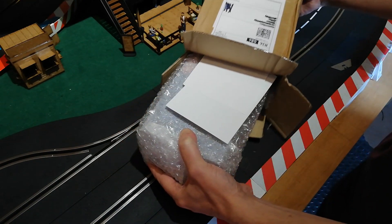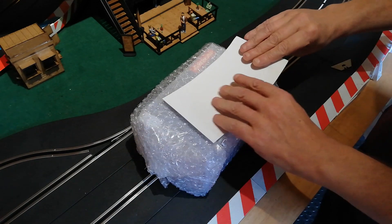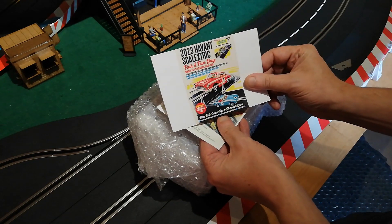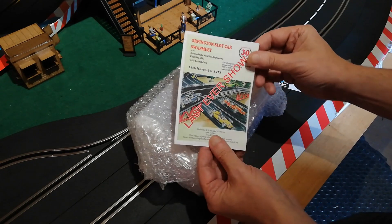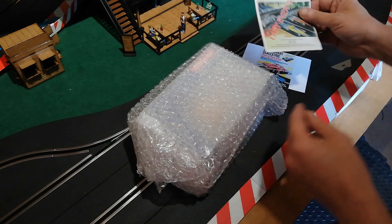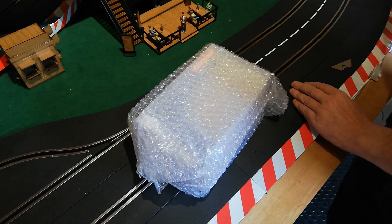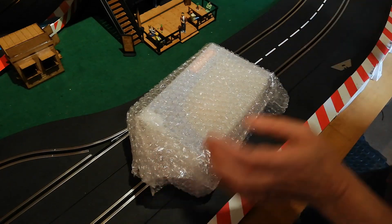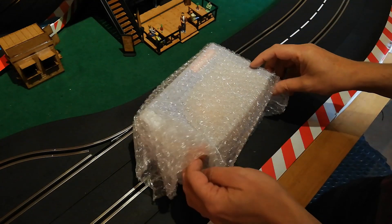It is obviously a slot car. One fault with this packaging though is there's no sweets — Weevil Slot Cars, everybody else sends me sweets with my cars! There are a couple of flyers: the 2023 Haver and Scalextric catalogue, and the last ever Orpington slot car event — so, that's a bit sad isn't it. Right, let's look at this slot car. Just checking — there's definitely no sweets in there.